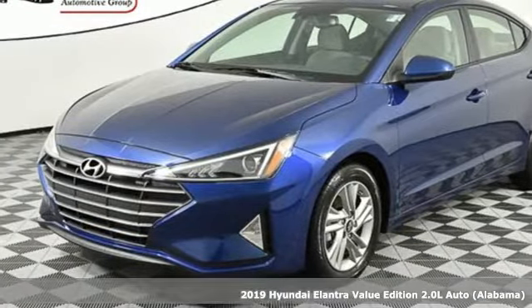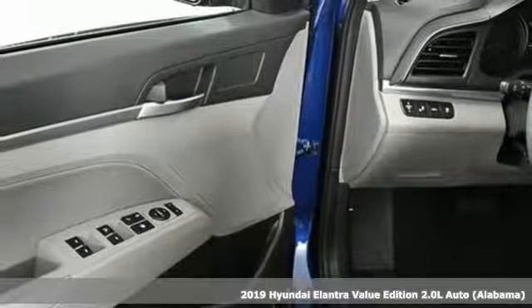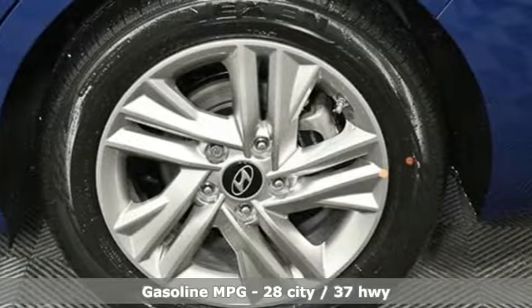It's a new 2019 Hyundai Elantra. Hyundai's attention to detail means a better driving experience for you. A great vehicle is comprised of great features like these.